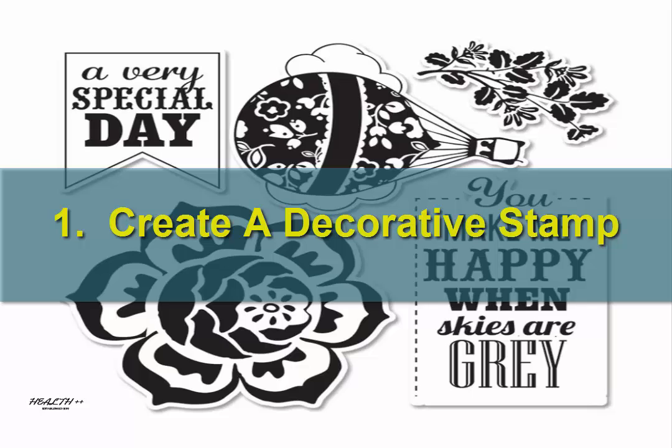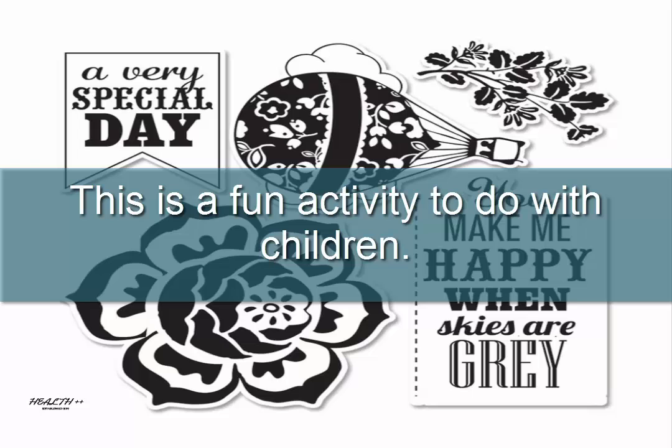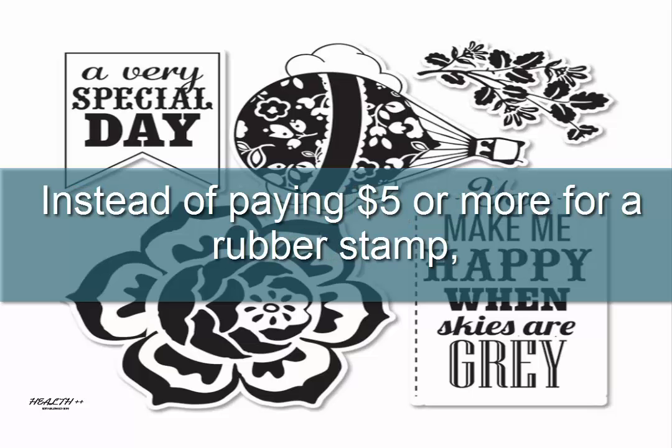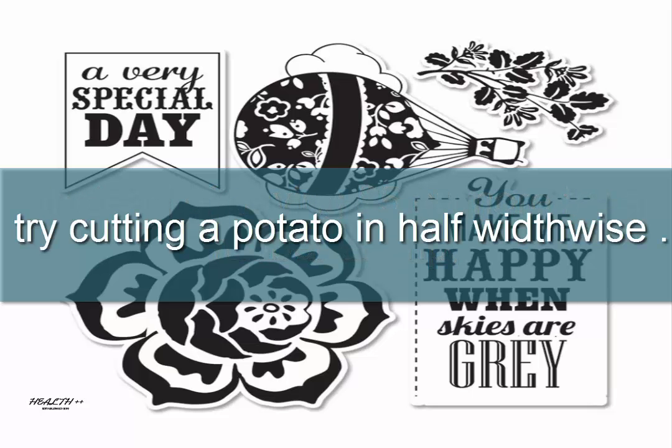1. Create a decorative stamp. This is a fun activity to do with children. Instead of paying $5 or more for a rubber stamp, try cutting the potato in half widthwise.